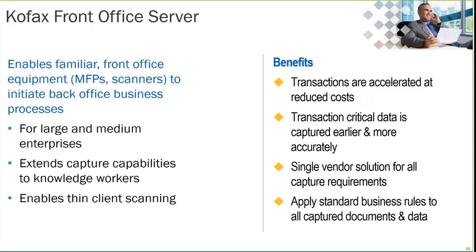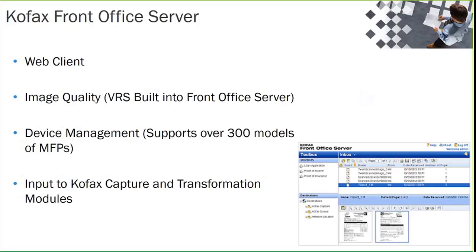The Front Office Server includes VRS — COFAX's image cleanup technology — now built into the Front Office Server software. You've got a web client where you can manipulate and process images, and device management that currently supports over 300 models of MFPs, so it's quite likely that the MFPs in your organization are supported. This acts as a great on-ramp to not only COFAX Capture but also the Transformation Modules as well. We quite often see COFAX Capture, the Transformation Modules, and the Front Office Server together providing a total capture solution for organizations.